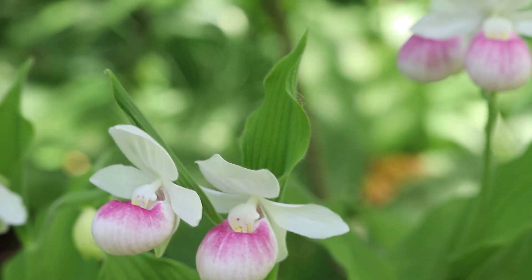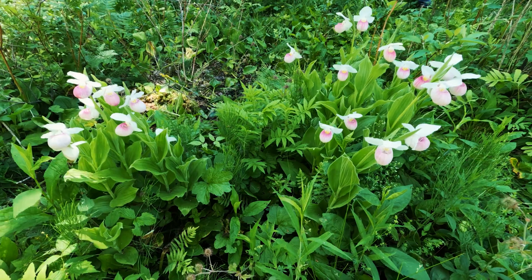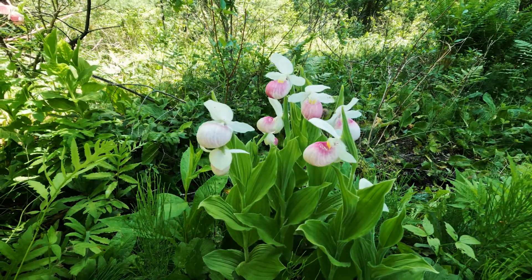Behind the flower, a sparsely hairy floral bract stands erect. This species of lady slipper prefers moist prairies, sedge meadows, and calcareous fens such as this one.